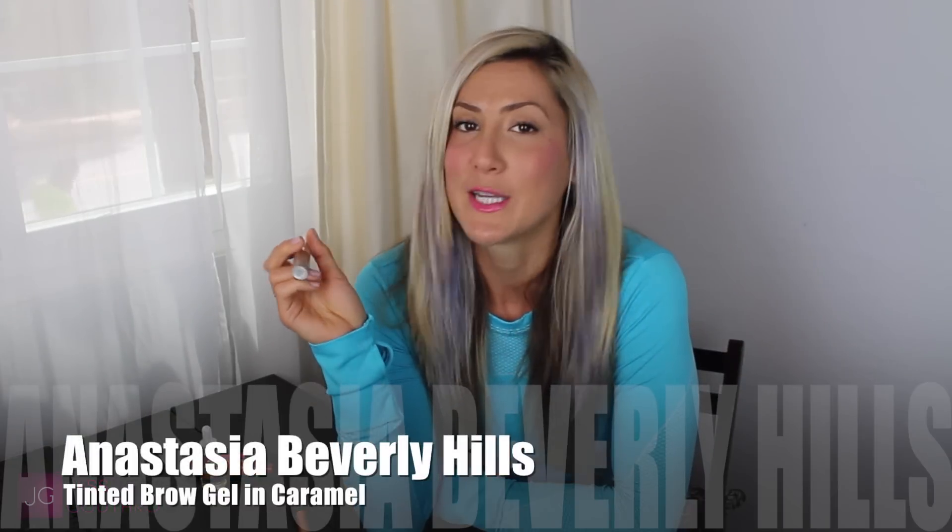It lasts all day, so that one's good. And then for your eyebrows — you've seen this one in my eyebrow tutorial and I still love it, it continues to be a favorite. This is the Anastasia Beverly Hills Tinted Brow Gel in the color Caramel. It's great for keeping those hairs in place and it gives a light tint which fills in the gaps if your eyebrows aren't super full. I love this because it just makes them look more groomed and more put together.